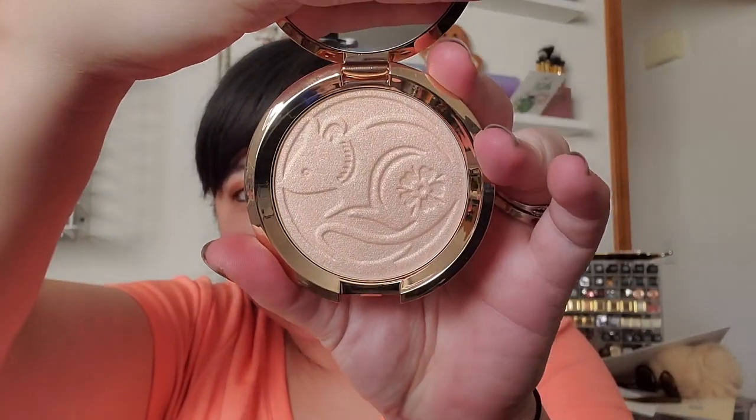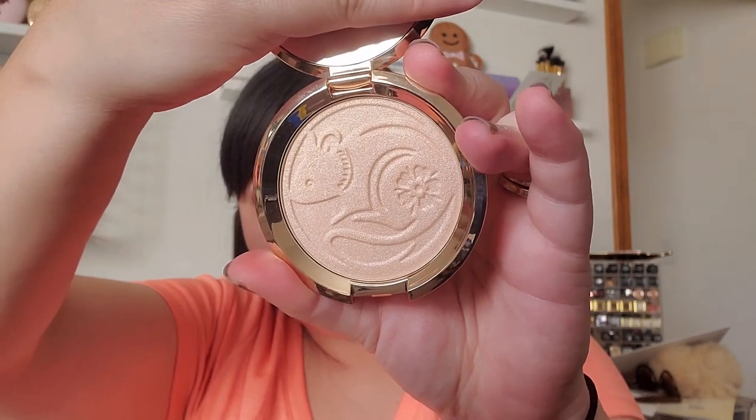With the new year, Lunar New Year started and I'm liking that more and more brands are doing a collectible piece depending on the animal and the year. Becca did one — they did the Year of the Pig last year, and this is their Year of the Rat highlighter with a super cute imprint. I really liked the pig one but the rat is very cute too.